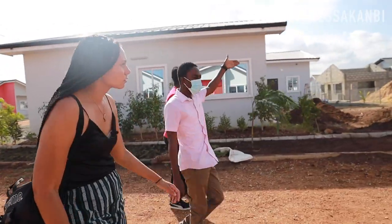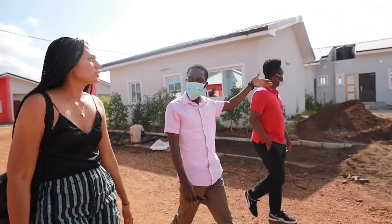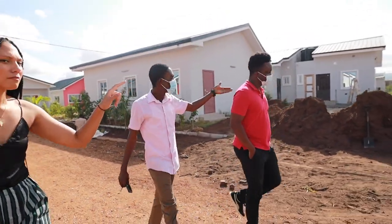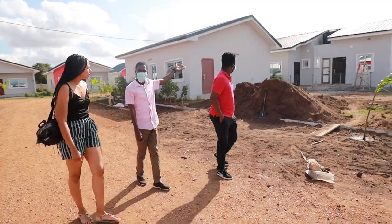There's the one bedroom as you can see over there, and then that person is expanding and adding two more rooms to it, so it's going to be a three bedroom. We can now make it a three bedroom. And then this is also a one bedroom which someone expanded and then made it a three bedroom.